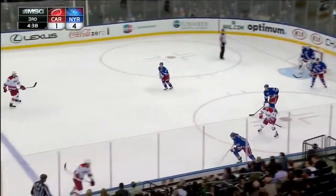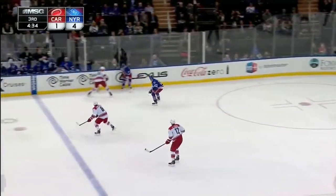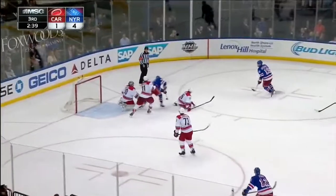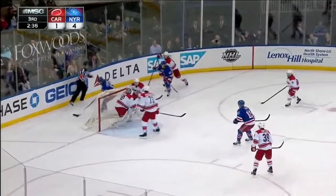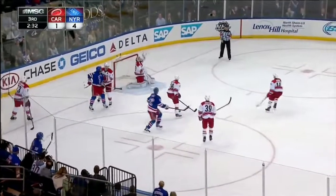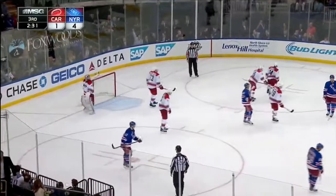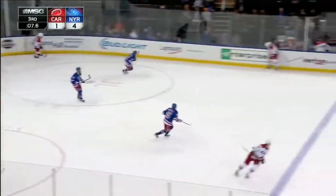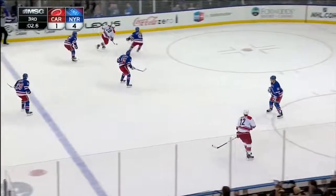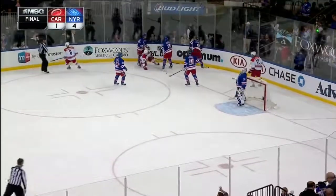Without a doubt. No arguments. Long shot — saved. Foss took the shot. Stahl plays it down low, comes to Richards. Saved. Haglund shot stopped. Richards around the net, pass to Foss — that's deflected up out of play. 2:31 to go. Countdown the final seconds of this one. And the Rangers have defeated the Carolina Hurricanes 4-1.